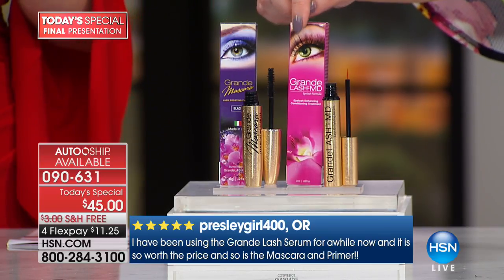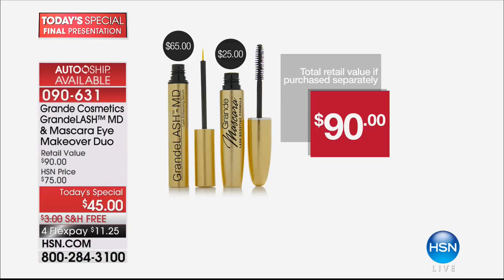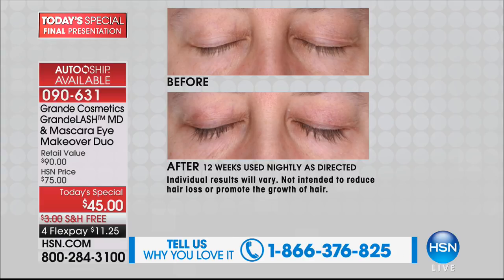Even if it was just the Grande Lash MD, it's a $65 value all by itself. So for $20 less than just the Grande Lash MD, you are getting the mascara as well. It's really crazy. Let's look at the results — because this is what we want: we want you to raise your expectation. We want you to raise your expectation.